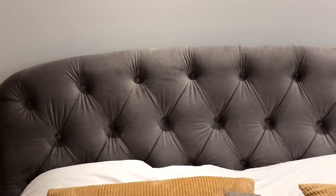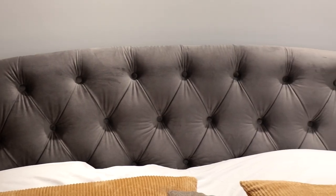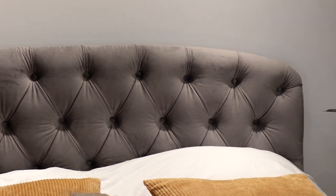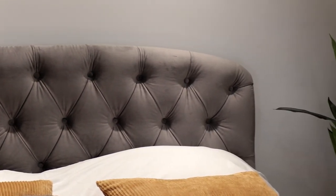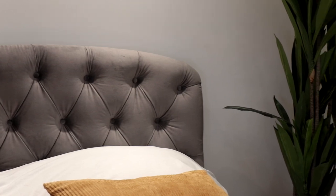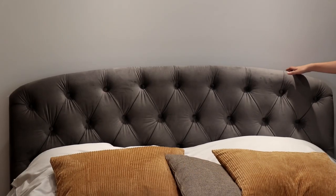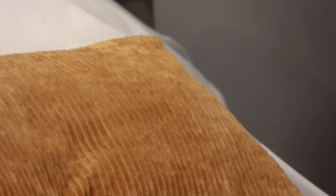For me, a nice bed determines if I can get a good sleep and a happy life. Now I will show you our first design. This bed has an ash color, which is the most popular one among our customers. I also like this color because it's easy to clean and you can match many other furniture pieces with it.